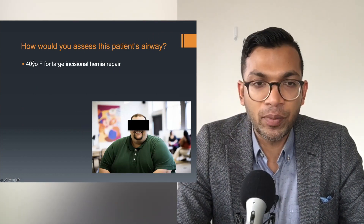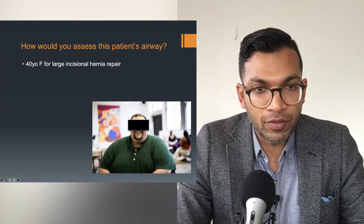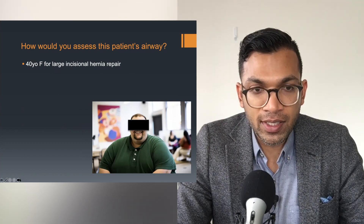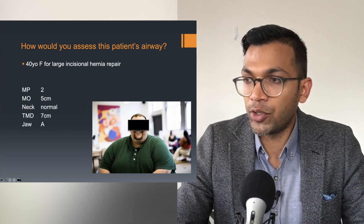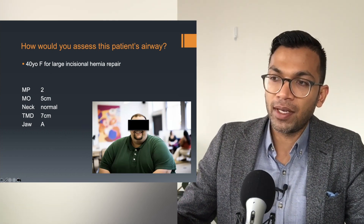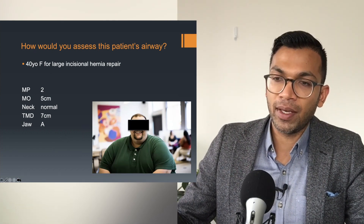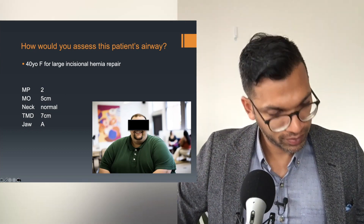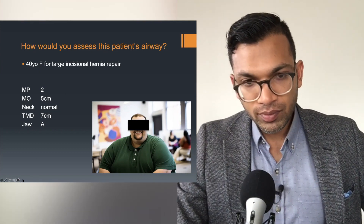This one — take 30 seconds to a minute. 40-year-old male, large incisional hernia repair. Here is the patient's assessment. I want you to make a judgment call. Bag mask: difficult. LMA: easy. ETT: difficult or easy? Based on all the numbers it looks okay.